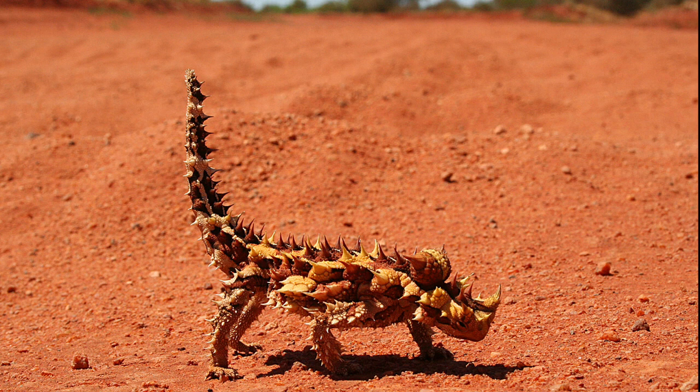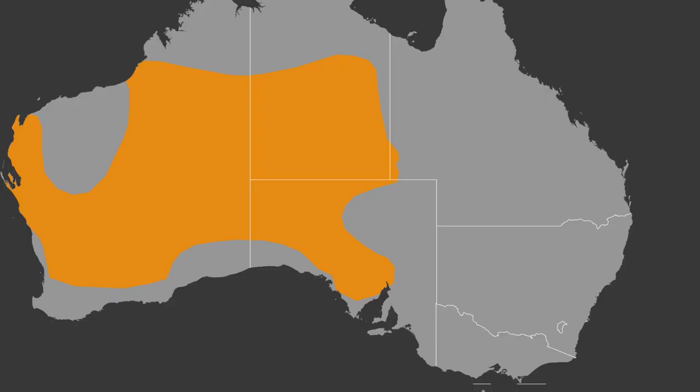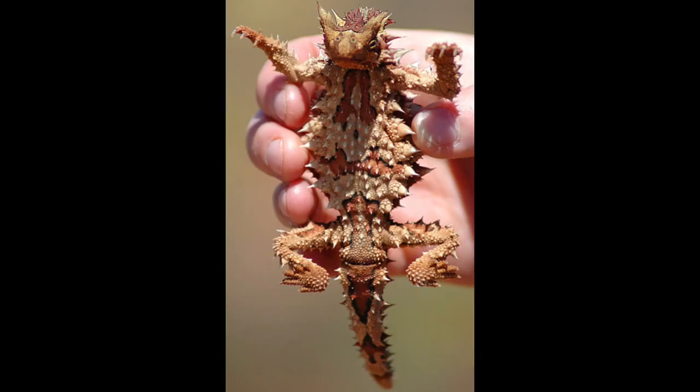The thorny devil grows up to 21 cm in total length and can live for 15 to 20 years. The females are larger than the males. Most specimens are colored in camouflaging shades of desert browns and tans. These colors change from pale colors during warm weather to darker colors during cold weather.